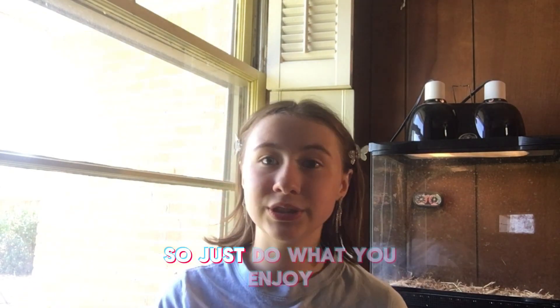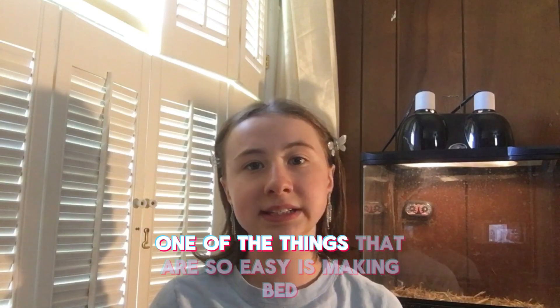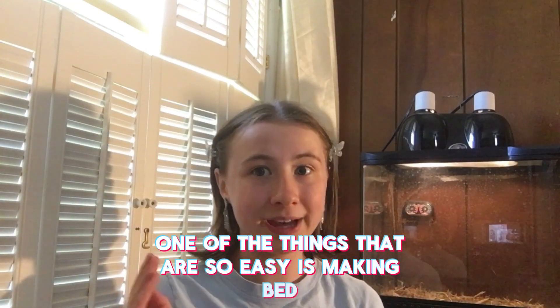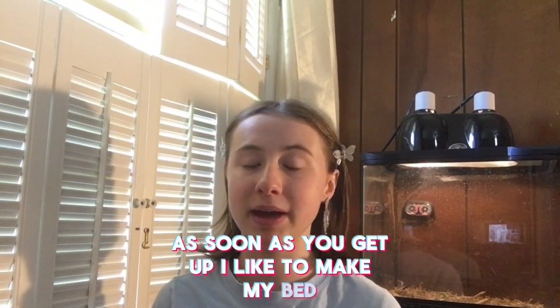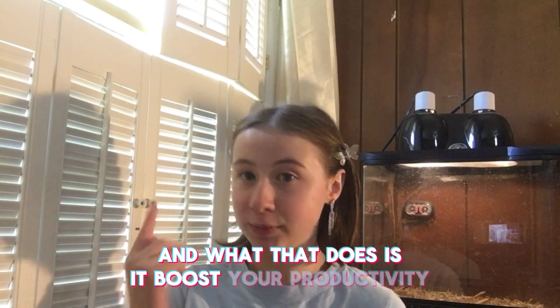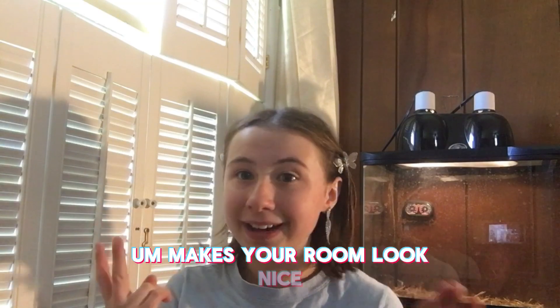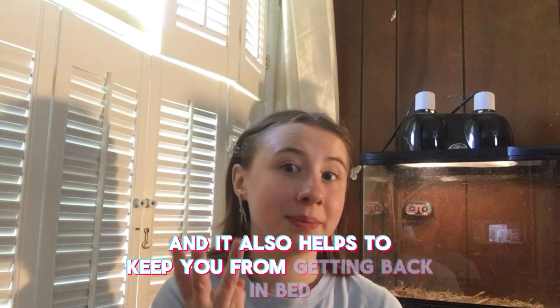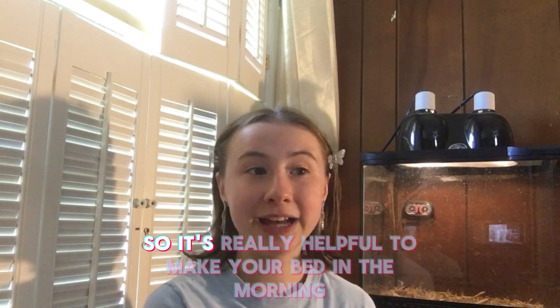One of the things that is so easy is making your bed as soon as you get up. Making your bed boosts your productivity, makes your room look nice, and also helps to keep you from getting back in bed. So it's really helpful to make your bed.